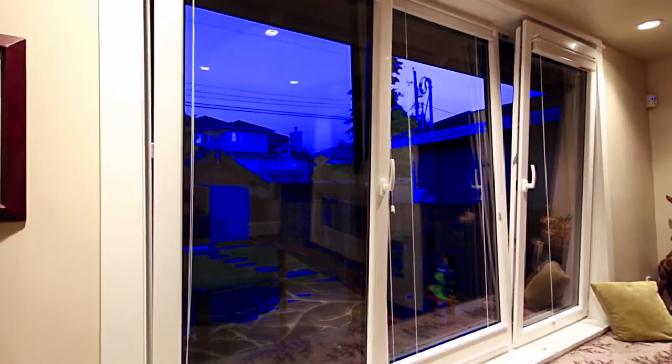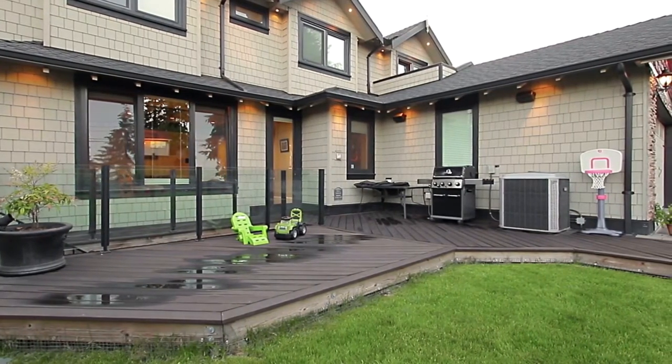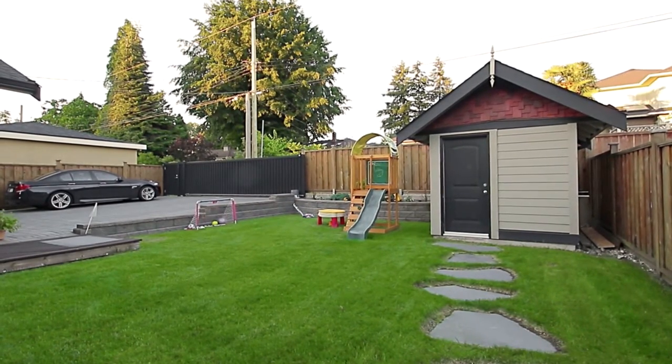From the family room, you have a door out to your entertainer's deck, which has a built-in gas line for your barbecue, an outdoor sound system, and which overlooks your backyard, which has been professionally landscaped and features a 5-zone automated sprinkler system.